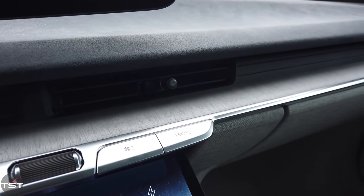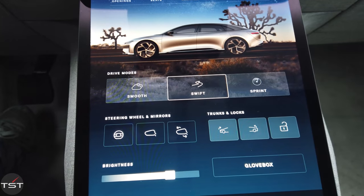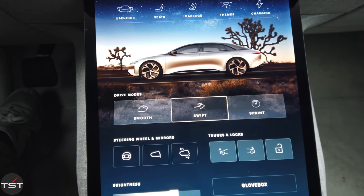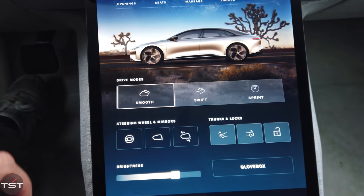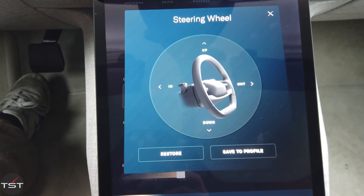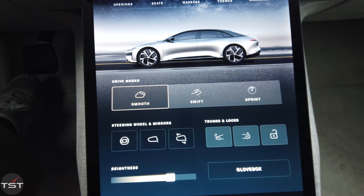You don't have to dig too far into the menus for the main stuff like door locks, trunks, and drive modes. The important numbers are that despite 5,200 pounds of weight, this thing will do zero to 60 in 2.42 seconds, quarter mile in 9.67 seconds at 149.8 miles per hour.